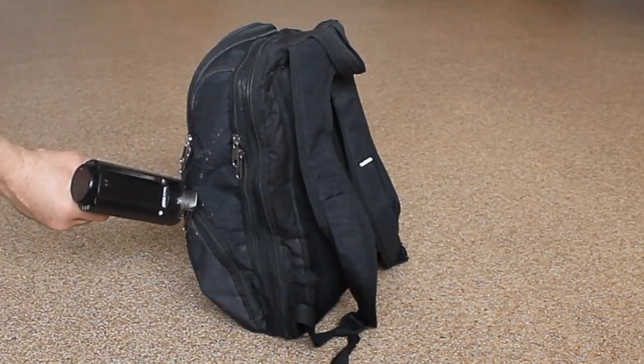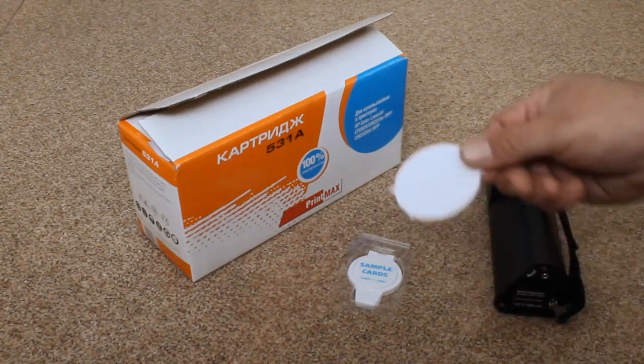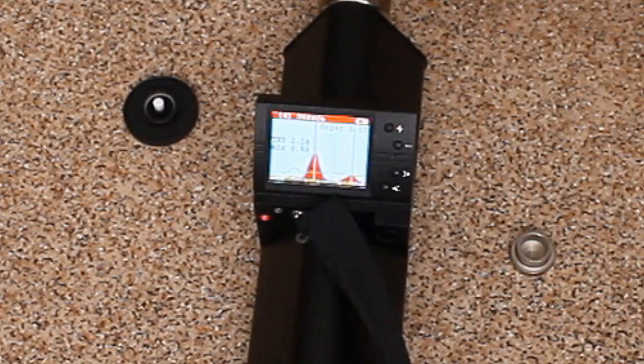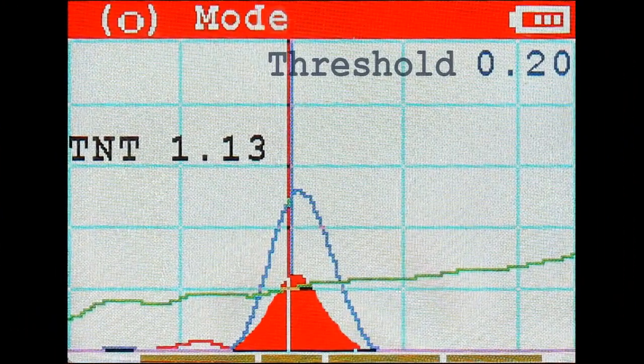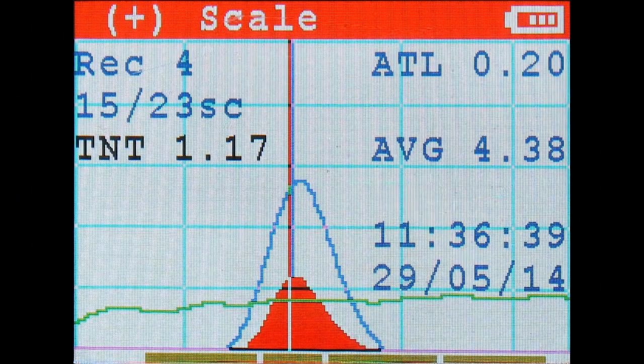Detection of an explosive is accompanied by audible and visible alarm signals and is displayed as ionograms on the detector's liquid crystal display, as well as on the monitor of a personal computer.